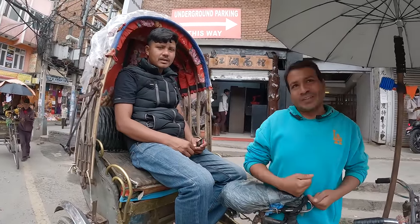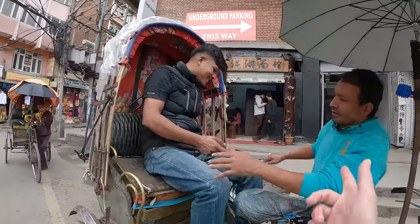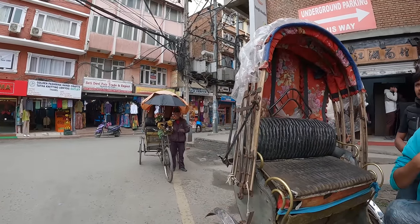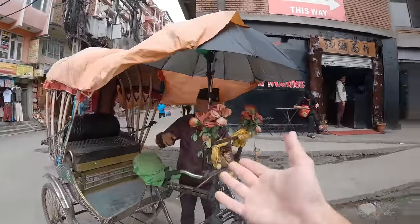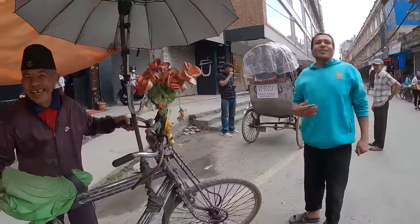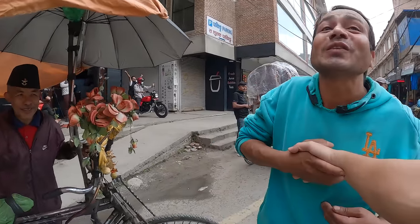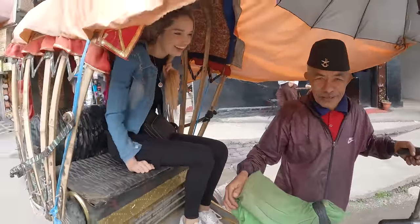He's asking 500 rupees, but that's only one kilometer for two people. We negotiate — he says 400. He seems like a nice man, and he's older so we support the old guy! He's from Nepal, we're from South Africa. His name is Raju, and the other man is Gopal. Nice to meet you both! He's got a little rain cover, so let's do this — we both fit in, it's a tight squeeze but at least we're covered from the rain.